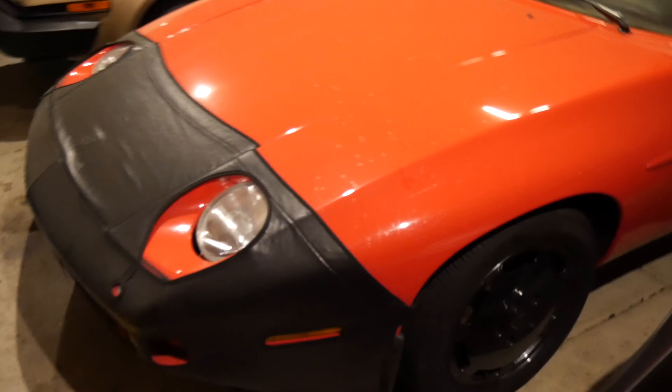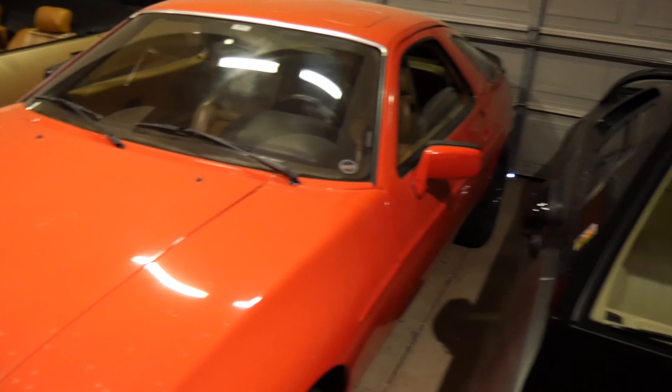The 928 — well, there's a long list of things that I need to do with that. It does run and drive. It's a decent car. It's a 5-speed model. I'm thinking about repainting it, obviously in the same color.